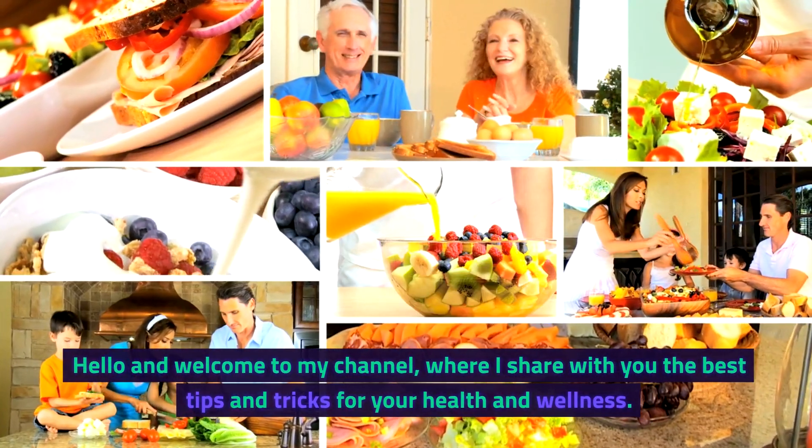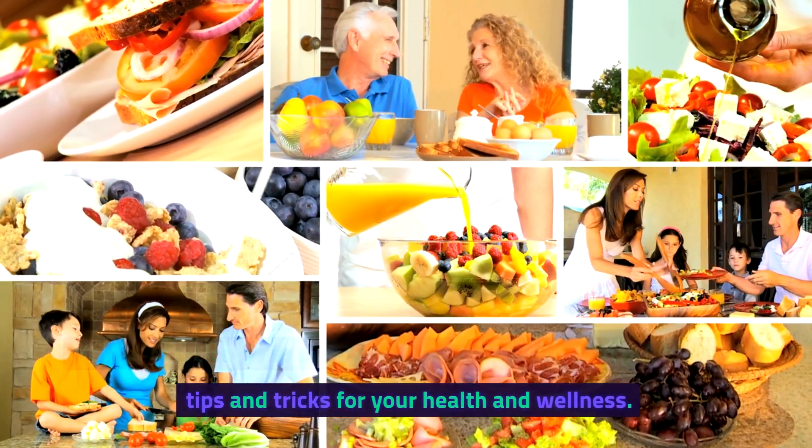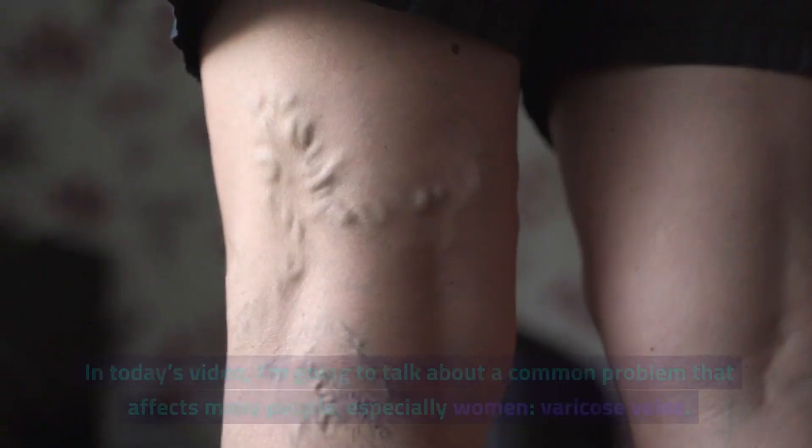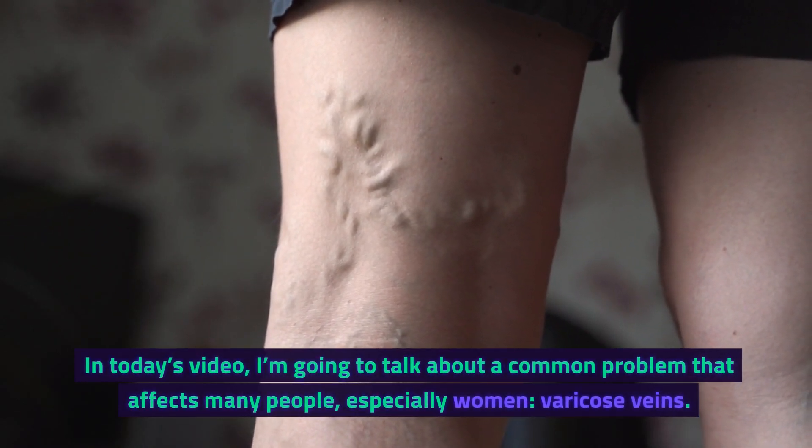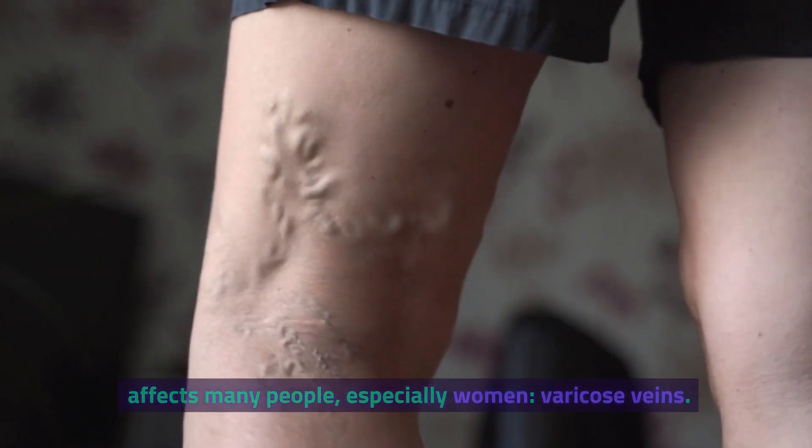Hello and welcome to my channel, where I share with you the best tips and tricks for your health and wellness. In today's video, I'm going to talk about a common problem that affects many people, especially women: varicose veins.